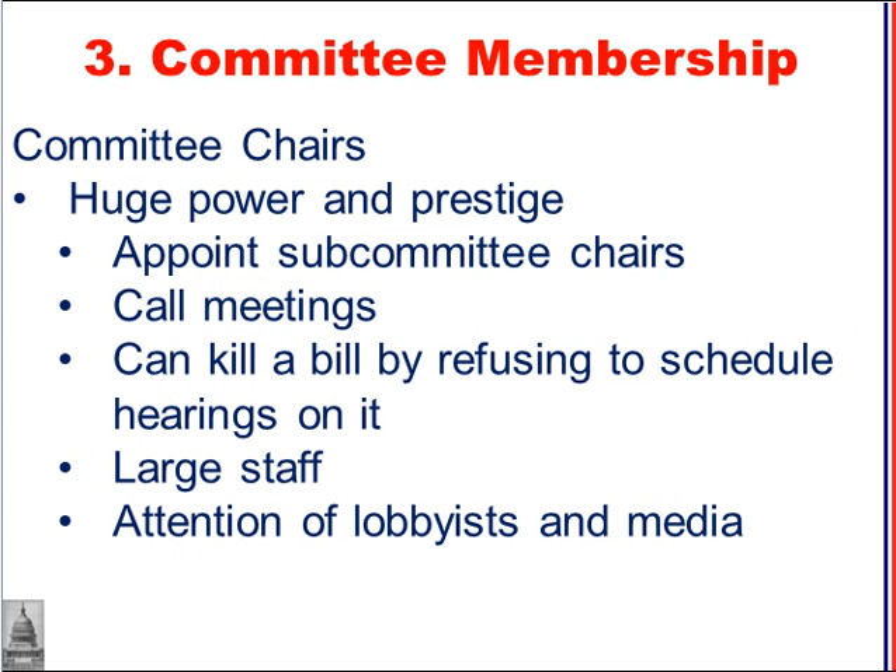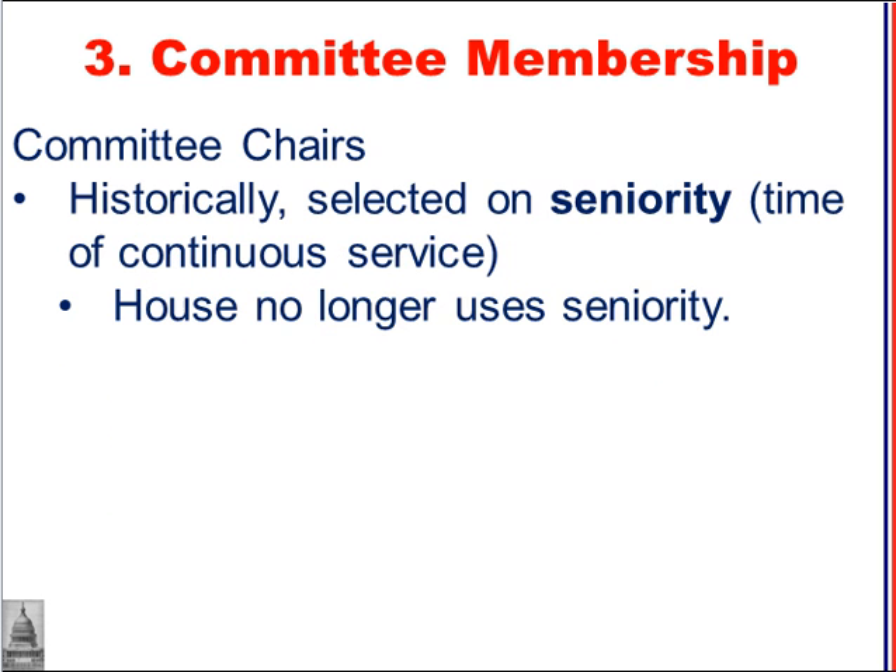Being a committee chair is a position of huge power and prestige. Committee chairs get to appoint subcommittee chairs, call meetings, and can kill a bill by refusing to schedule hearings on it. They have a large staff and attract the attention of lobbyists and the media. Historically, committee chairs were selected based on seniority — how long someone had served in Congress — but the House no longer relies on seniority for these appointments. It's more of a strategic decision.